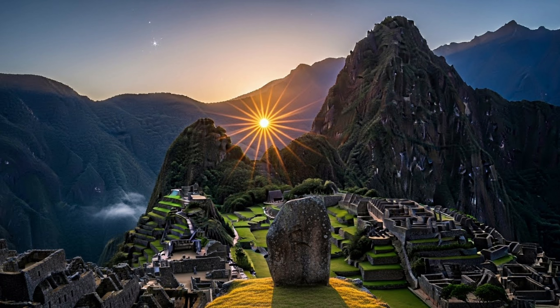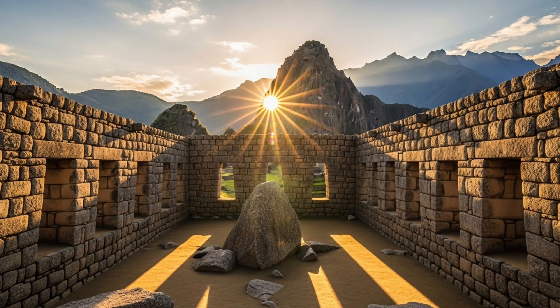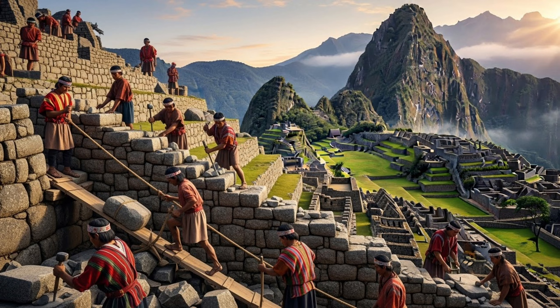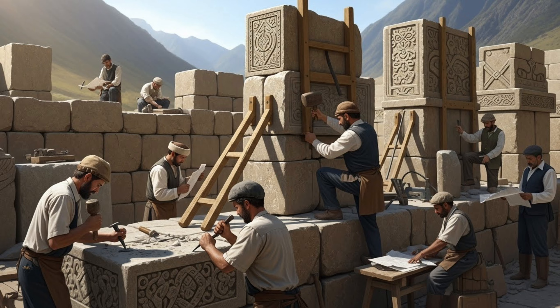The Inca saw Machu Picchu as more than just a city — it was sacred space aligned with celestial events. The Temple of the Sun's windows are positioned to catch the first rays of sunrise during the June solstice, honoring their sun god Inti. So the next time someone asks how the Inca built Machu Picchu without wheels or modern tools, you can tell them the truth: they didn't need them.